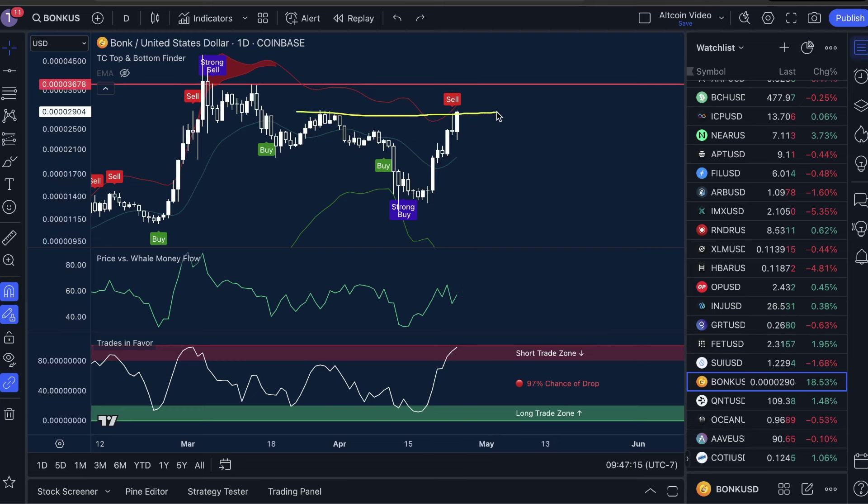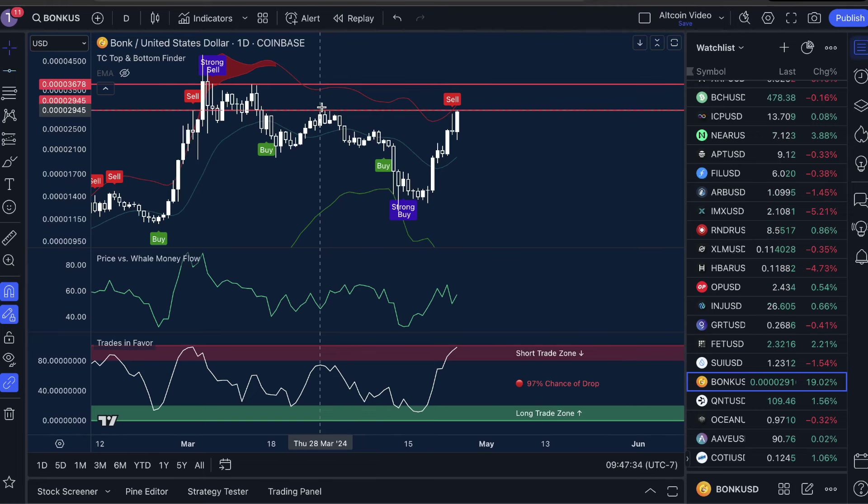The case for the bulls is a break from this resistance and a move up. In fact, I'm going to set another resistance right at this level to make it very clear that this is going to be a tough area to break. Now this is a really tough call, so I'm not going to give a definitive answer on where I think Bonk is going.